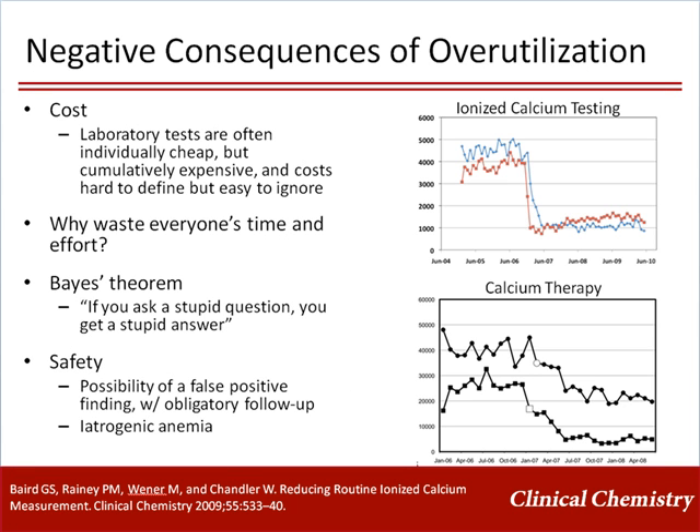Overutilization would not be a problem were it not for the negative consequences. The obvious consequence is wasting resources, meaning money. While laboratory testing is often cheap relative to other healthcare costs, it accounts for a large sum of money when considered cumulatively. Money considerations aside, it should be obvious that wasteful testing is just that — waste — and should be avoided for that reason alone. Testing in the setting of a low pretest probability is unlikely to yield informative answers due to Bayes' theorem, and is also likely to lead to confusing or potentially dangerous follow-up.